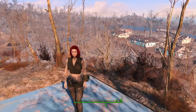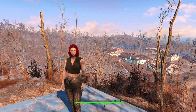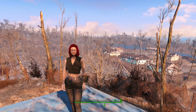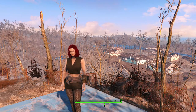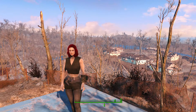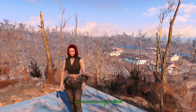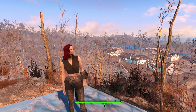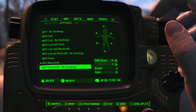I really like these outfits because of the back lore — Nate, the male player character, is a soldier, so your wife might have done some military pinup stuff and you find these clothes left over in Sanctuary. They survived 200 years somehow, and maybe that's just how you want to dress now.